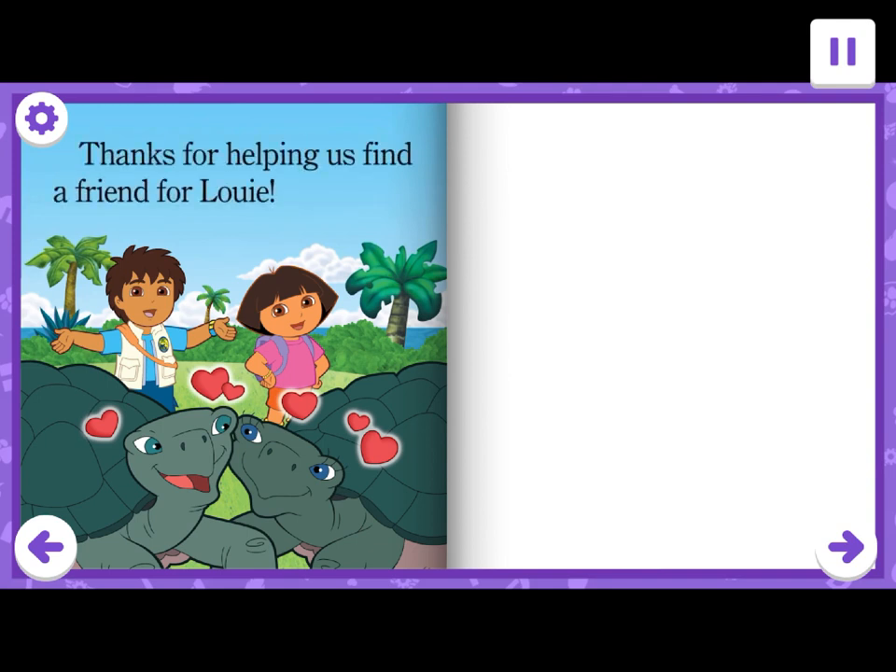Thanks for helping us find a friend for Louie. Thanks for having me. You are amazing.